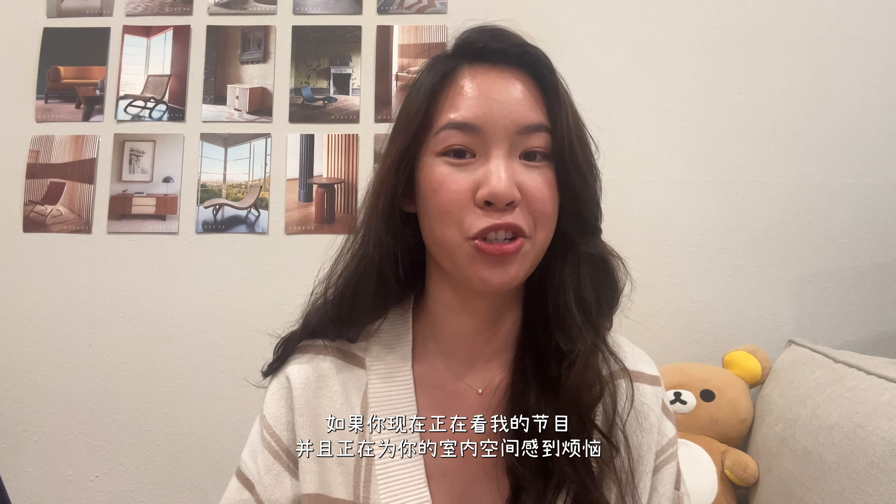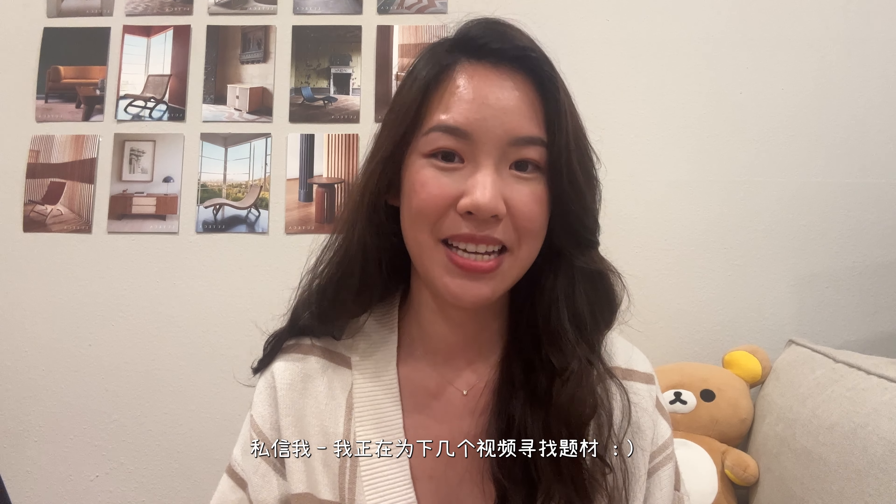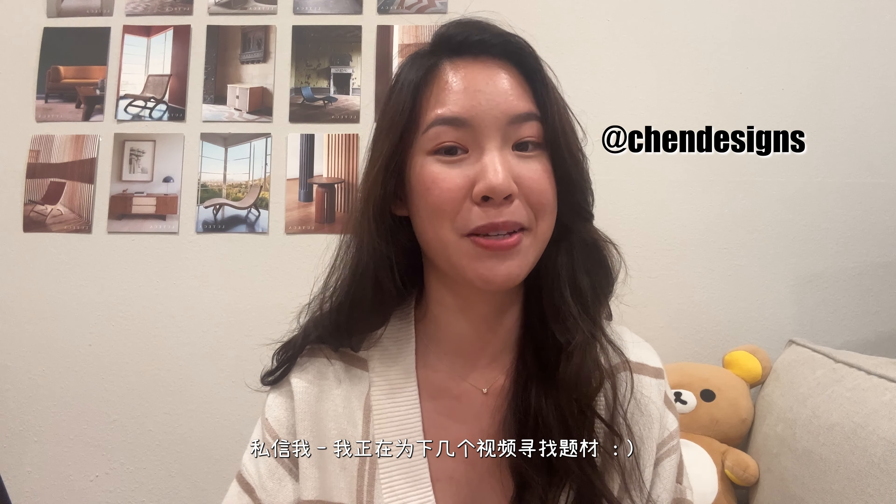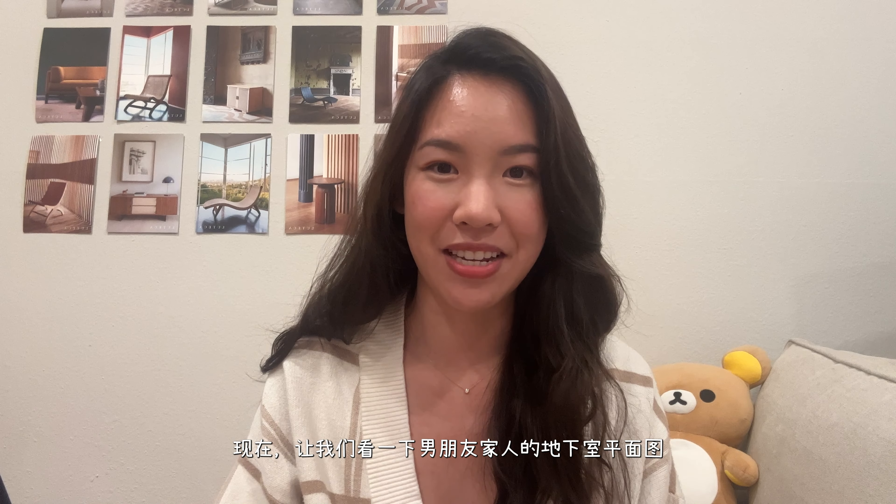If you're currently watching this and you're struggling with an interior space, DM me on Instagram at Chen Designs. I'm looking for submissions for my next few videos, and now let's dive into the space.